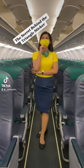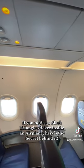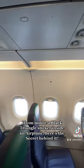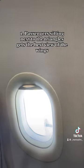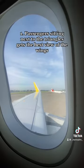The secret behind the triangle sticker. If you notice a black triangle sticker inside an airplane, here's the secret behind it. 1. Passengers sitting next to the triangles get the best view of the wings.